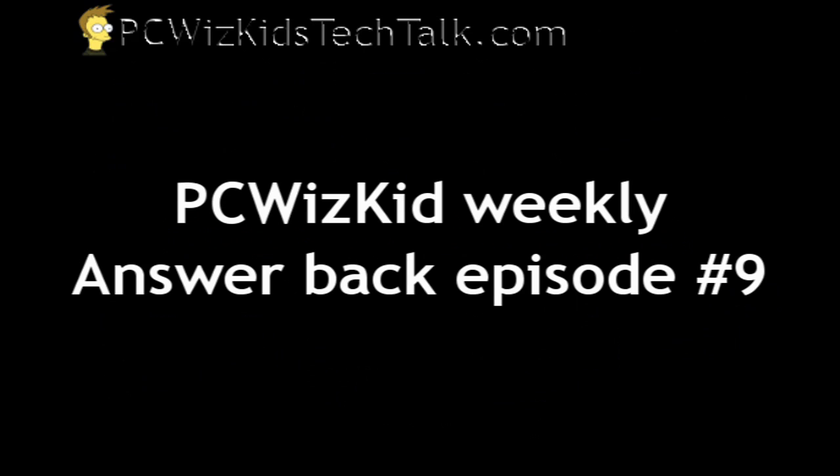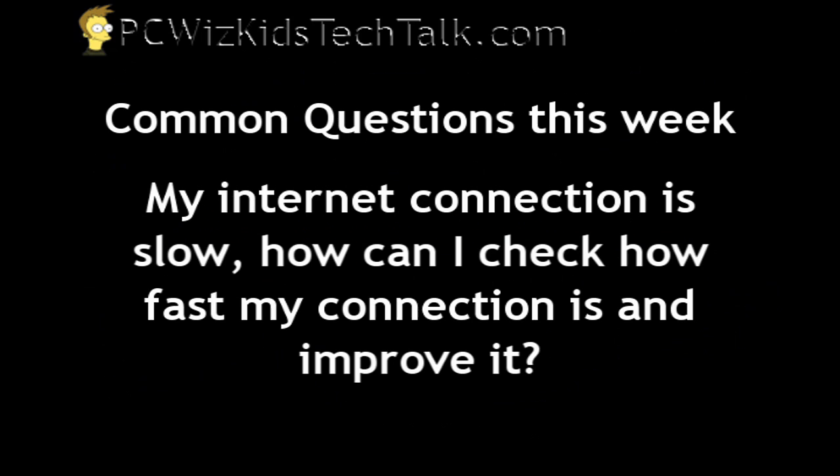Welcome to PCWoodsKidsAnswerback episode number 9. Today I'm looking at a question that I've been receiving from you guys and I'm going to try to answer it to the best of my knowledge here.